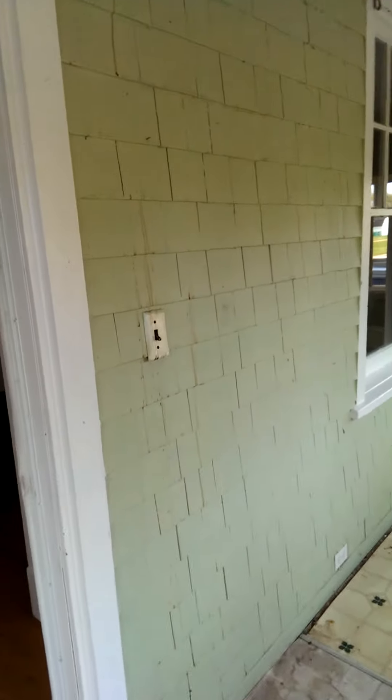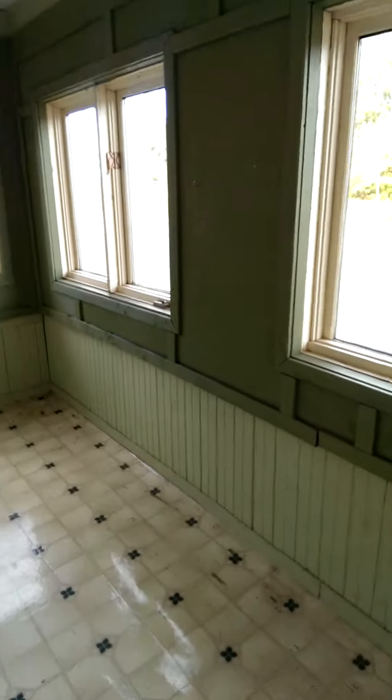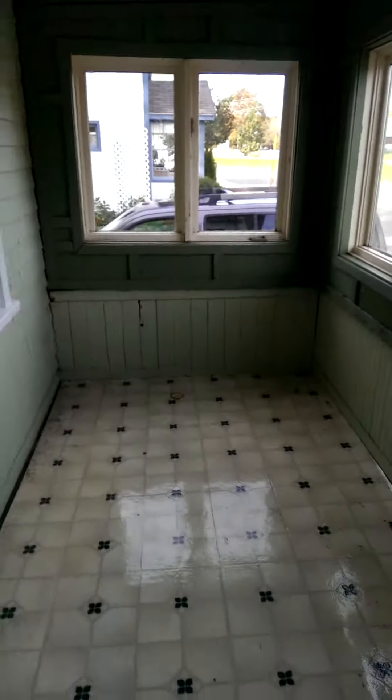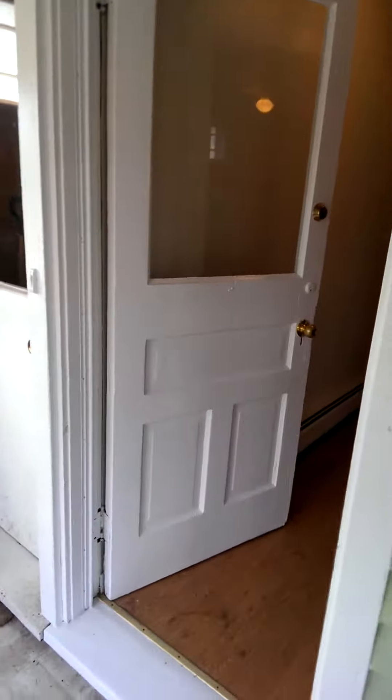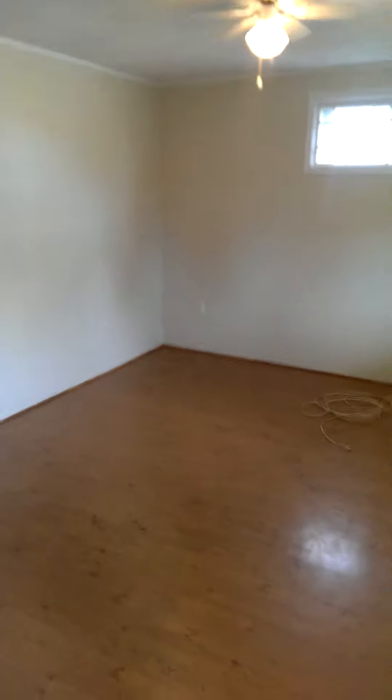This is 9 Asher Street. There is an outside porch that can be used. Going into the apartment, this is the living room.